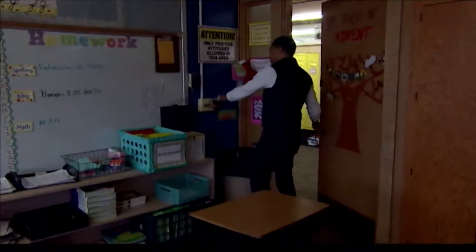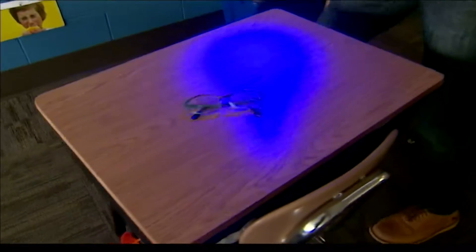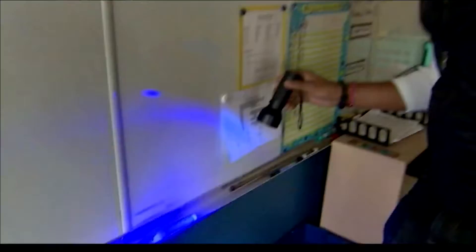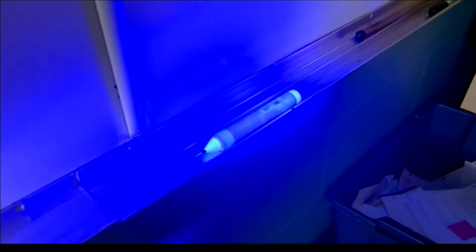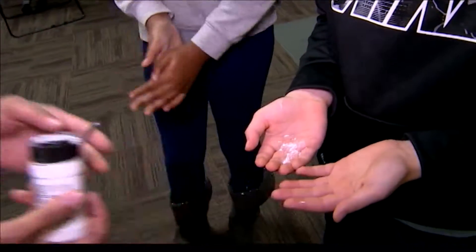Once in the classroom, both Aiden and McKenzie use the smart board pen that every single kid in class touches. After an hour, I head into the classroom while the kids are at recess to check for any signs of the Glow Germ. The pen is covered in powder.